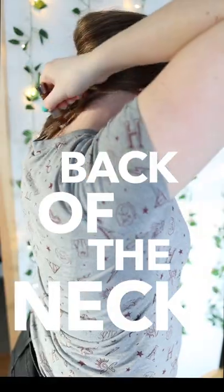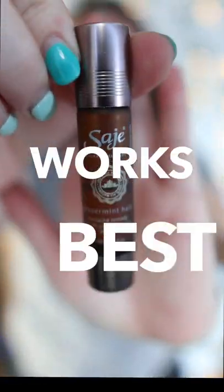Roll on the temples and the back of the neck for relief from headaches. Peppermint oil works best for this.